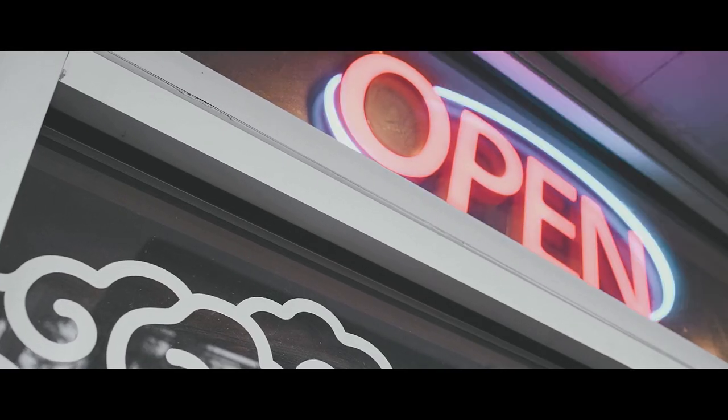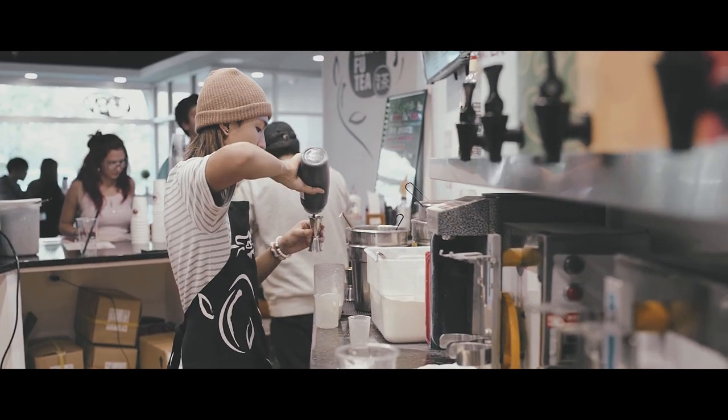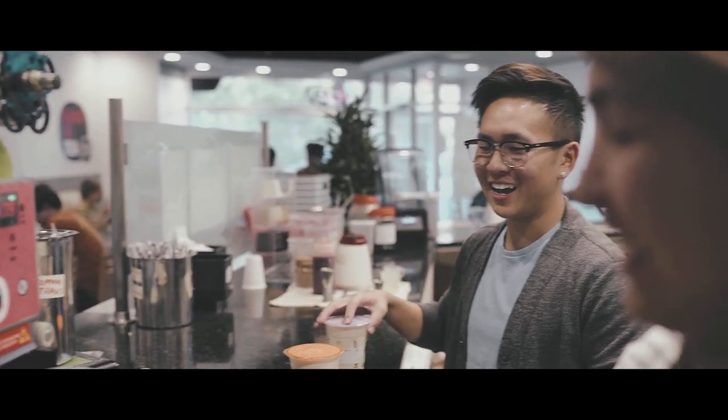There are always friendly faces either behind the counter or in front of it. It's always kind of wholesome to see all these people that you see every day walk in, and they're all ready to get their milk tea or ready to make milk tea. Everyone usually is in a good mood. It's a chill environment that I'm not too eager to leave yet.